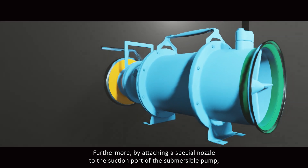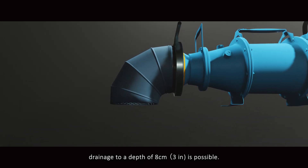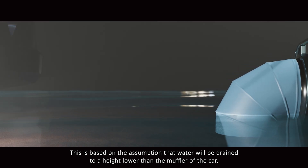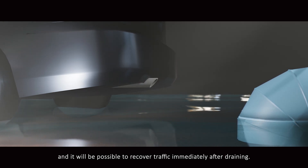Furthermore, by attaching a special nozzle to the suction port of the submersible pump, drainage to a depth of just 8 cm is possible. This is based on the assumption that water will be drained to a height lower than the muffler of a car, making it possible to recover traffic immediately after draining.